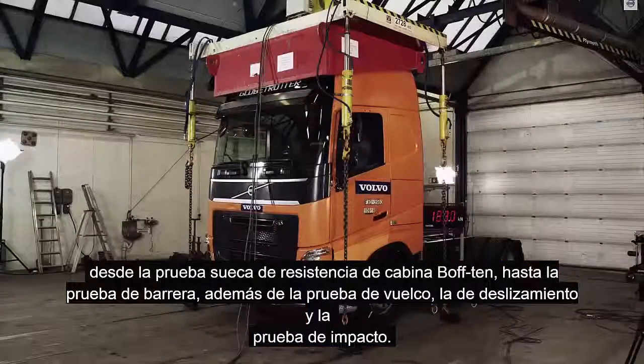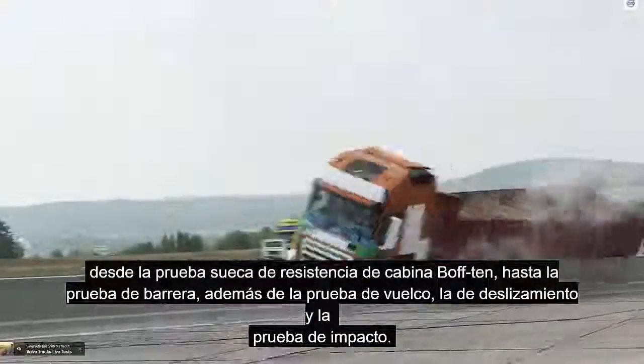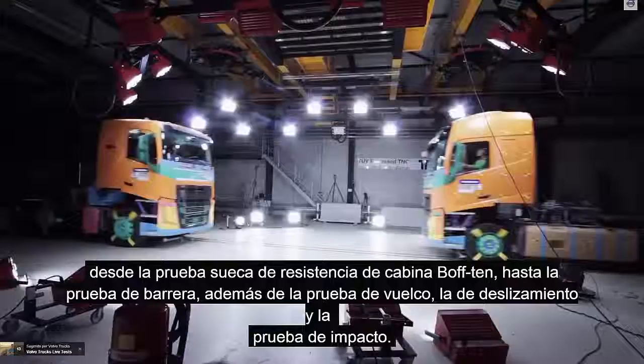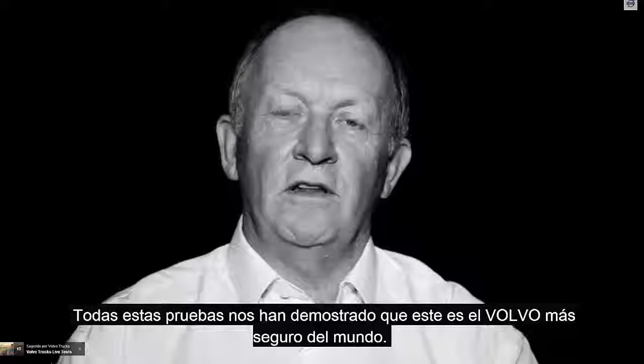From the BoF 10 Swedish cab strength test to barrier test, roll over test, sled test and head impact test. What all these tests have shown us is that this is the safest Volvo in the world.